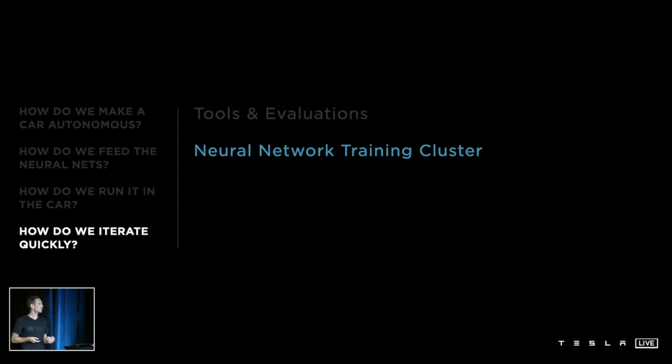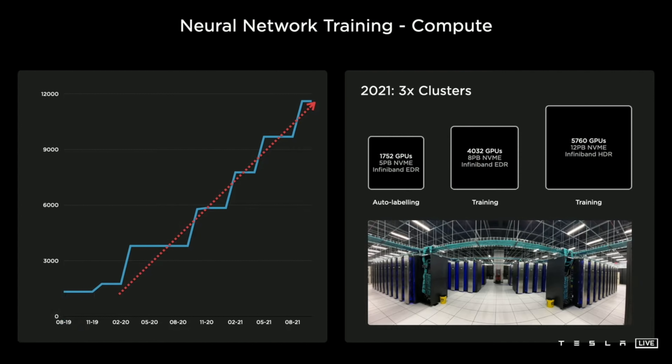I'm Milan. I'm responsible for the integration of our neural networks in the car and for most of our neural network training and evaluation infrastructure. Tonight I'd like to give you some perspective into the amount of compute needed to power this type of data generation factory. We've been scaling our neural network training compute dramatically over the past few years, and today we're barely shy of 10,000 GPUs — which, in terms of number of GPUs, is more than the top five publicly known supercomputers in the world. But that's not enough, and so I'd like to invite Ganesh to talk about the next steps.